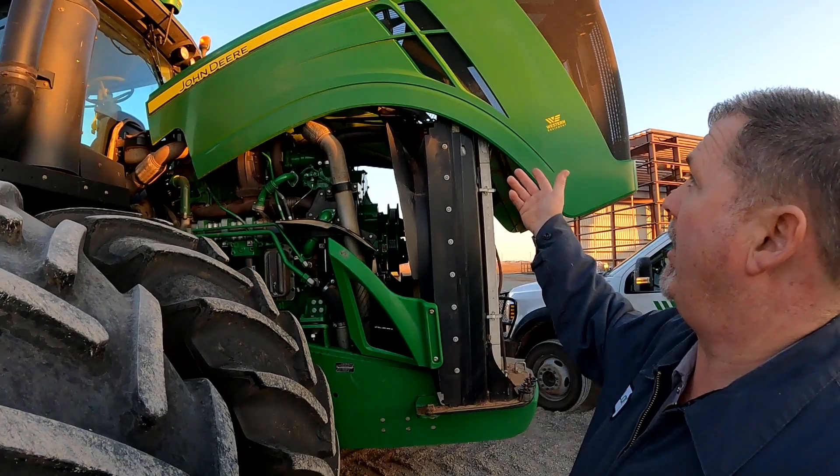Good morning guys, Larry the Tractor Guy here. I've got a '95 TNR here and the customer had a complaint that since we've had colder temperatures, the heater would not work. We ran the tractor and verified that the heater wasn't working.